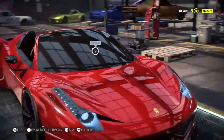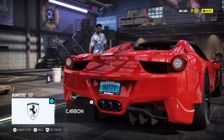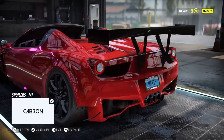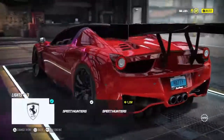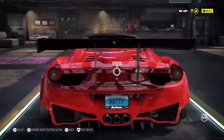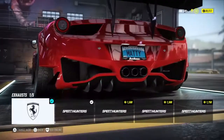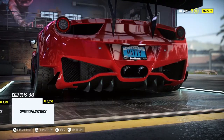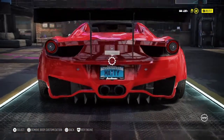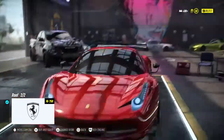We're gonna keep the stock front bumper and add a splitter. We have no hood. Window tint is at 26 as we normally do. We're gonna do a modified rear bumper because that looks really nice, and the only spoiler we have which is a big wing, then medium tint for the tail lights, sound system, and last thing — the exhaust, which I personally think looks to be the best.